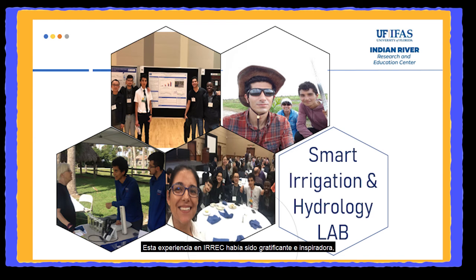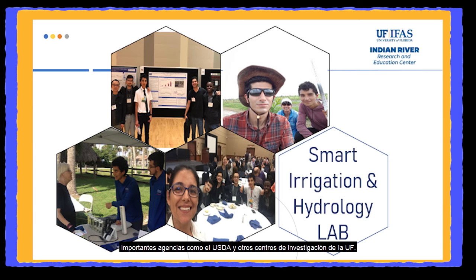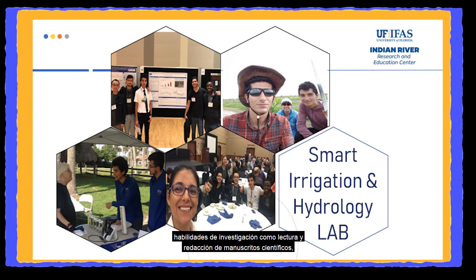This experience at IREC had been challenging and uplifting. Here I could attend important conferences as an assistant and as a poster presenter, attend important meetings with growers and extension agents, and work together with scientists from important agencies such as USDA and other UF research centers. I also received training in water quality assessment techniques, soil moisture sensor management, important research skills like reading and writing scientific manuscripts, communication skills, and experimental design techniques.